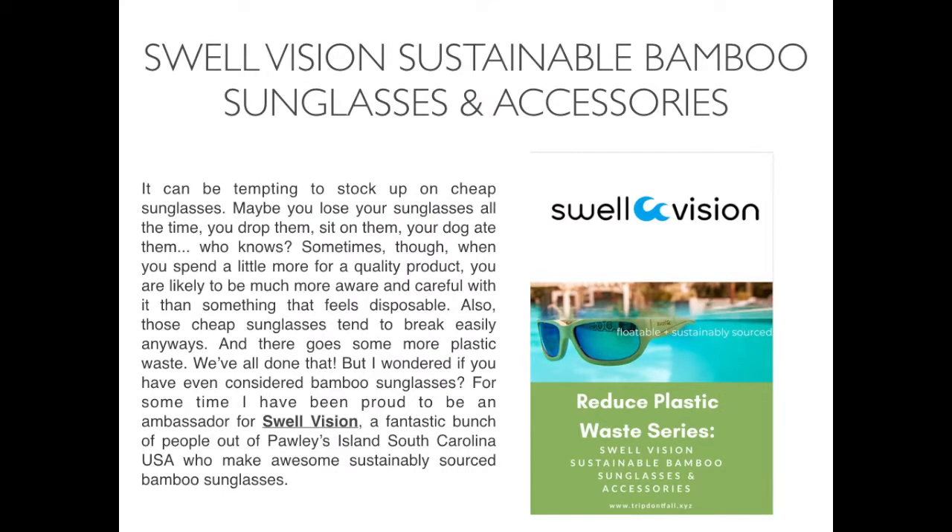It can be tempting to stock up on cheap sunglasses. Maybe you lose your sunglasses all the time — you drop them, sit on them, your dog ate them. Who knows? Sometimes though, when you spend a little more for a quality product, you are likely to be much more aware and careful with it than something that feels disposable. Also, those cheap sunglasses tend to break easily anyways, and there goes some more plastic waste. We've all done that.